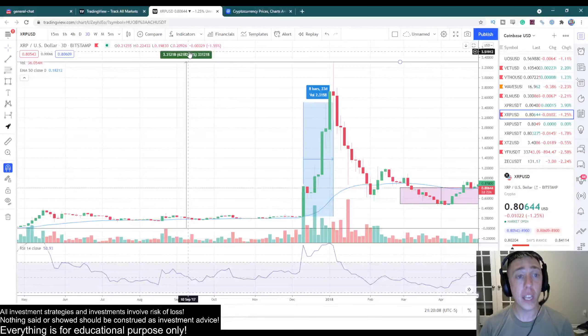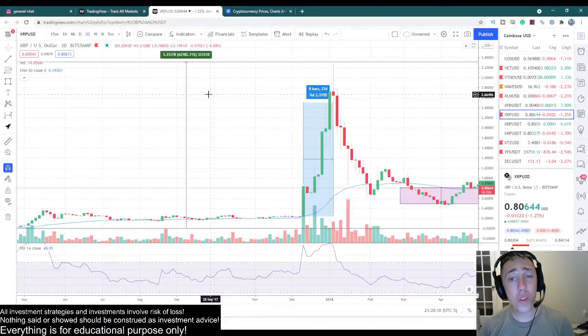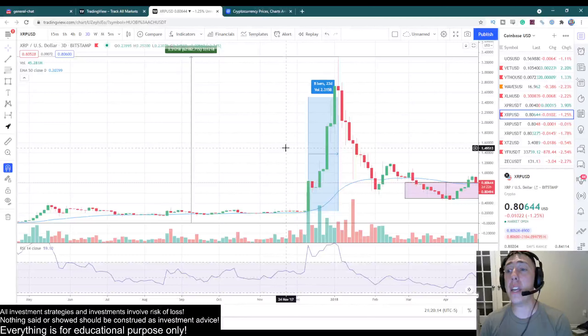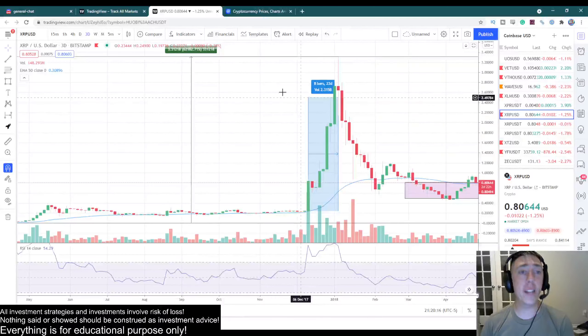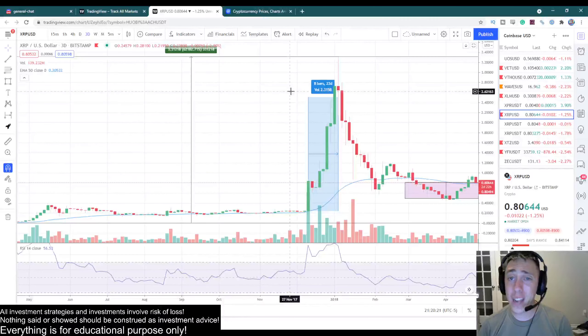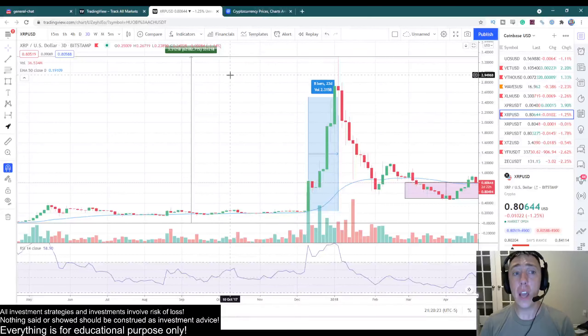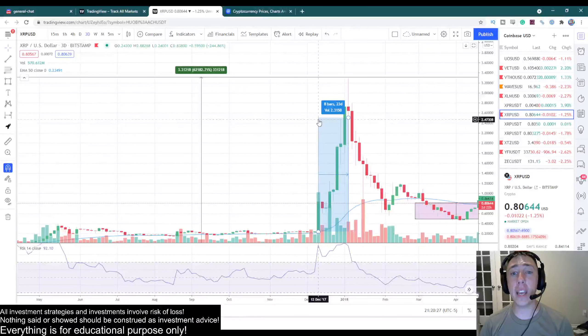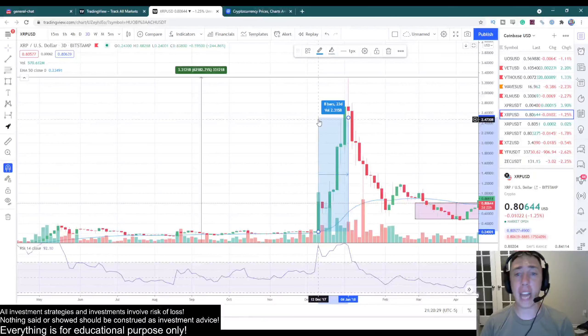Like I was saying, this coin did 62,000% in the last bull run. It was the winner of the last bull run, undoubtedly. Ethereum did around 12,000%, Litecoin did around 10,000%, Bitcoin did around 2,500%. XRP completely dominated the market and just made incredible things happen.